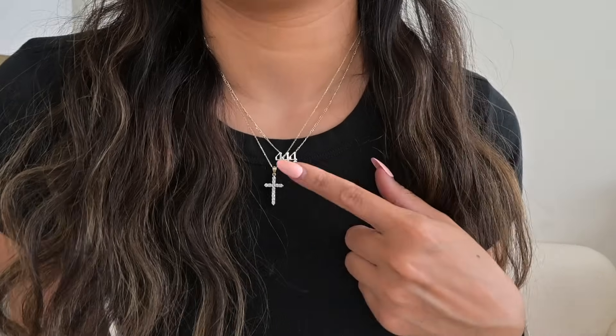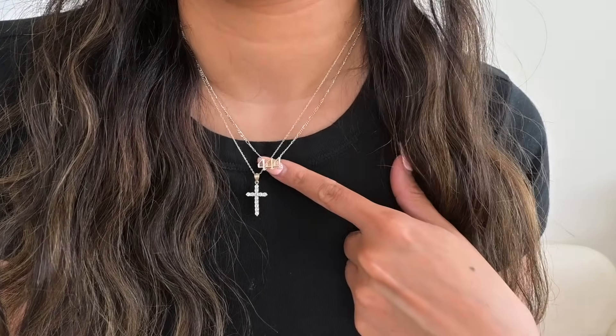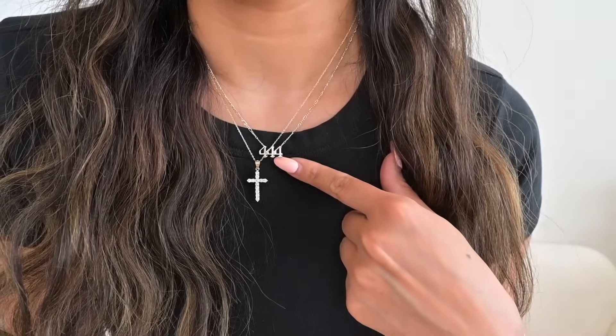These are not from Amazon, but I'll probably get questions. This cross necklace is from TJ Maxx — they're both from TJ Maxx. But Amazon has a ton of these angel number necklaces on their website, so I'm going to link similar ones from Amazon that will most likely be on sale.